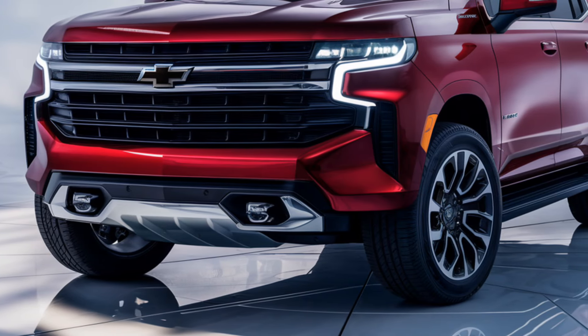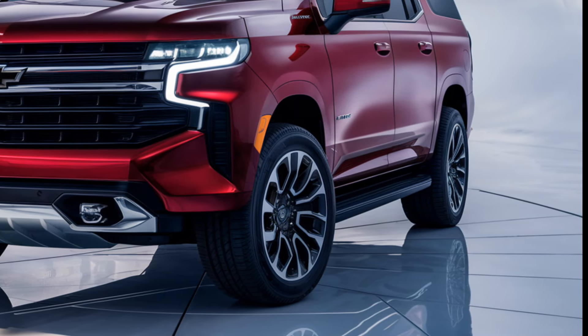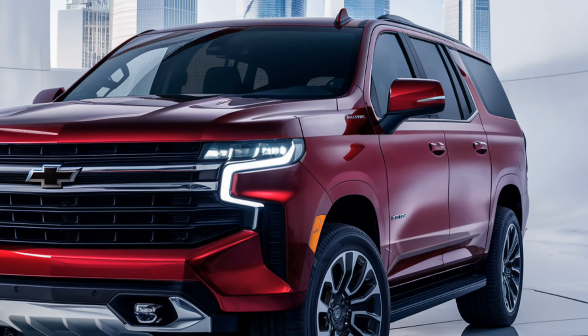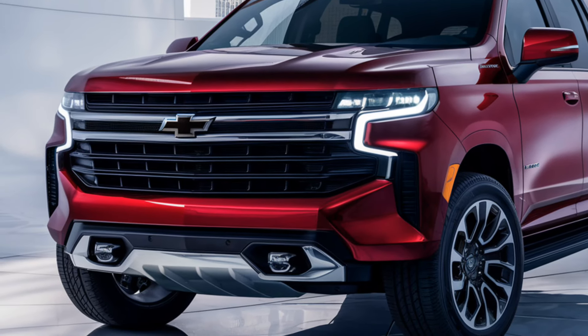The 2025 Tahoe offers a choice of powerful engines, including a 5.3-liter V8 producing around 355 horsepower and a 6.2-liter V8 with 420 horsepower. Both engines are paired with a 10-speed automatic transmission, ensuring smooth gear shifts and responsive acceleration.